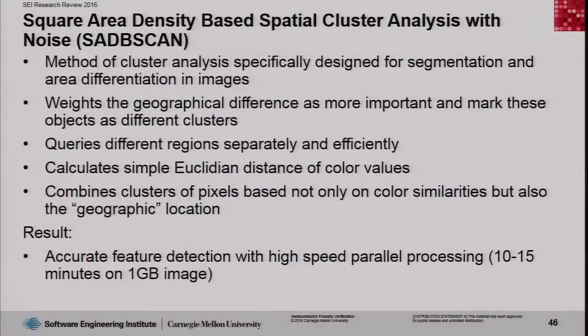We've developed a new method for square area density-based spatial cluster analysis. This is an extension of previous work — we expanded it so that we can process an image potentially several gigabytes in size of a very high definition picture of a chip, doing the analysis in parallel on a decent server in a reasonable time.